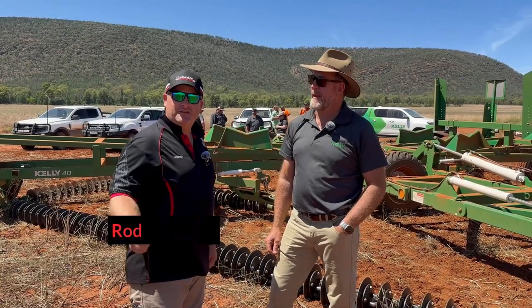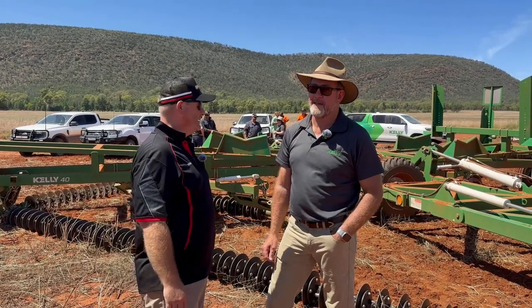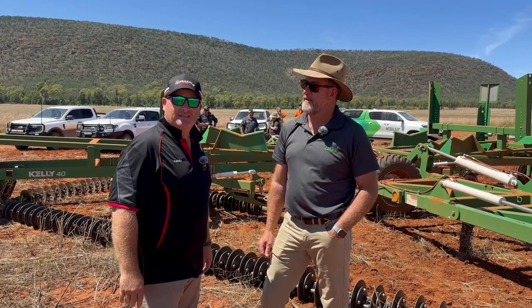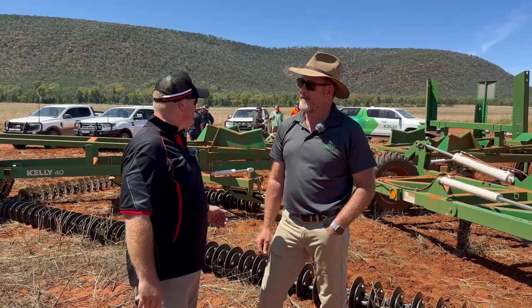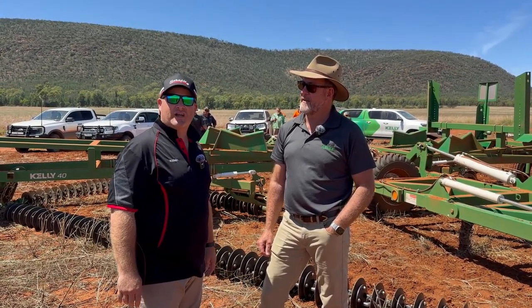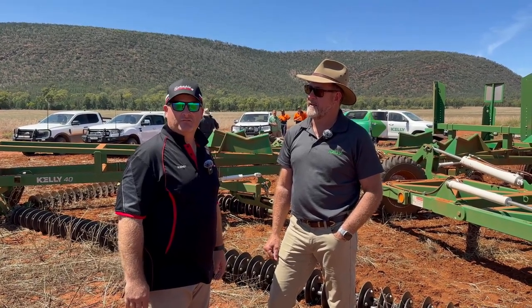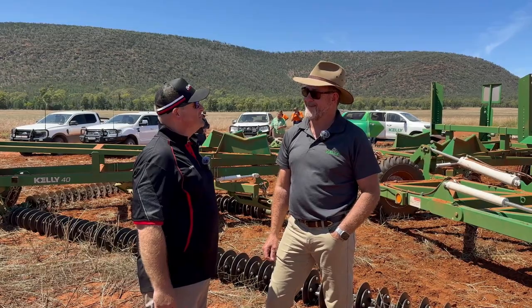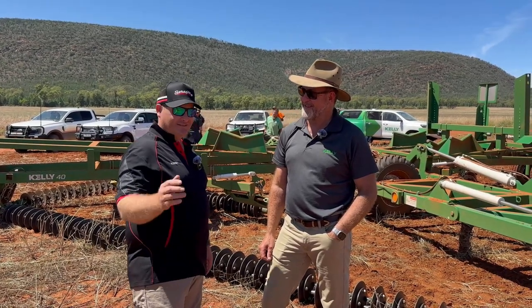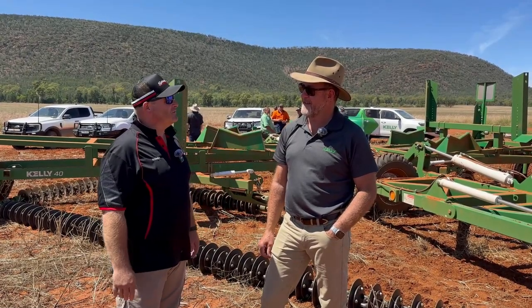G'day everybody, Rodney from Seraphim Machinery, and I'm here with Shane Kelly from Kelly Tillage, all the way from Bulleroo Centre in South Australia, who's come over with his team to give us a bit of a run-through and product training as we are the new Kelly Tillage dealers for the Riverina. Thank you very much for your time, mate. Give us a bit of a spiel on what Kelly's all about.